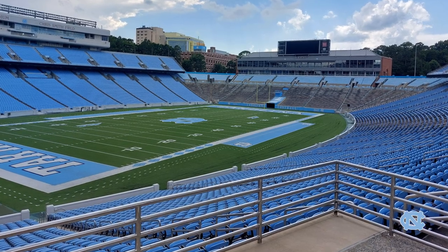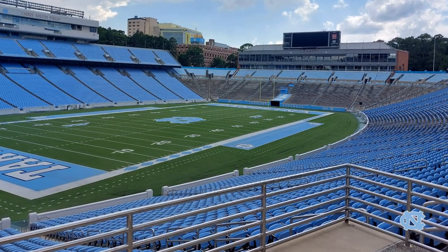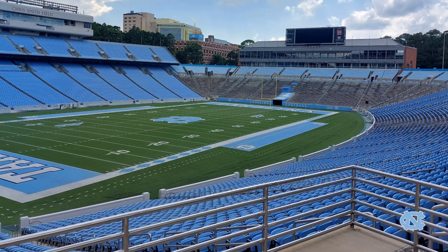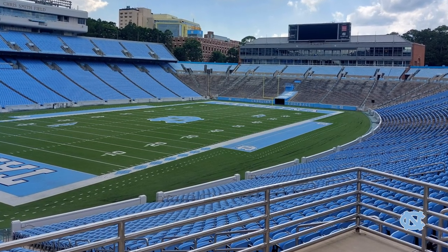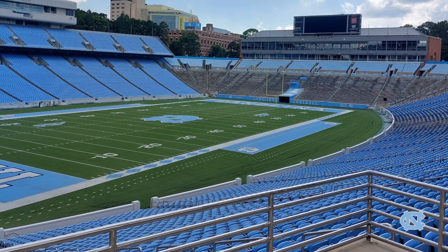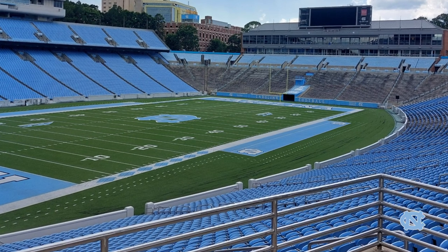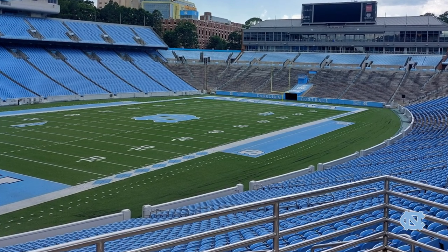The architect who designed the stadium later went on to design the stadium at the University of Georgia. The University of Georgia's famous hedges were inspired by the hedges from this stadium, which you can clearly see in this photo — wait a minute, where'd they go? We can find out what happened to those hedges and much more as we take the tour today.